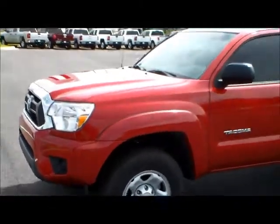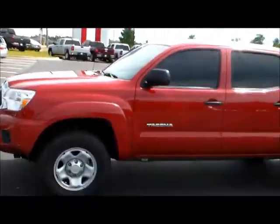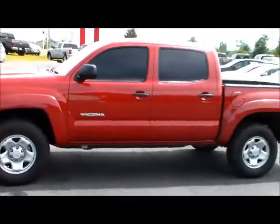So this is a four cylinder. It's got roughly 40,000 miles on it. It's already got the windows tinted.